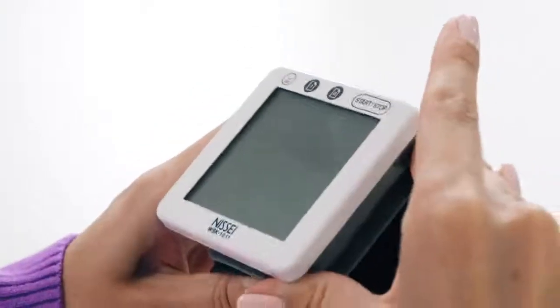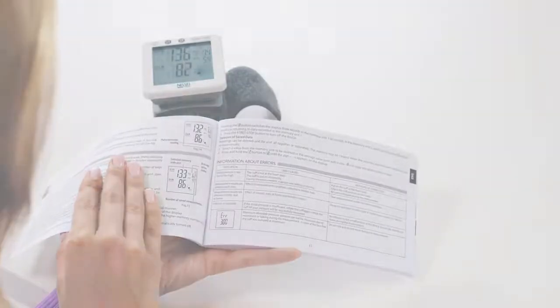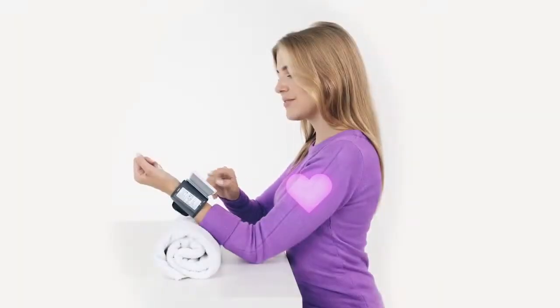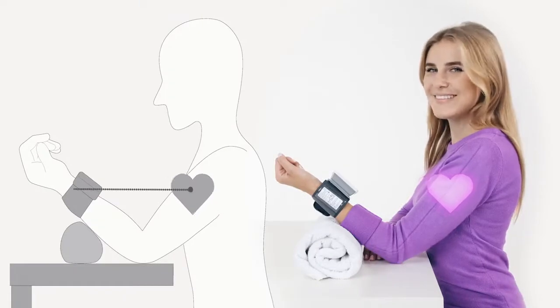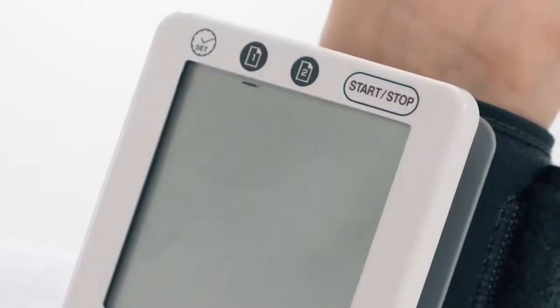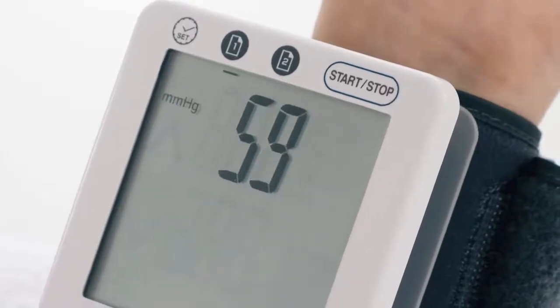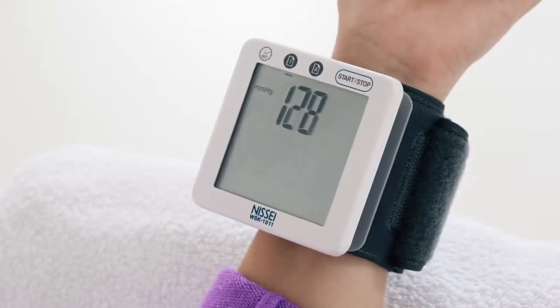It is quite easy to take a measurement with the NISI WSK-1011 blood pressure monitor. For the measurement: 1. Place the cuff onto your wrist. 2. Make sure that the instrument is positioned at the same level with your heart. 3. Press the Start-Stop button. The instrument will start pumping air into the cuff and at the same time it will measure your pressure, pulse and pulse pressure.